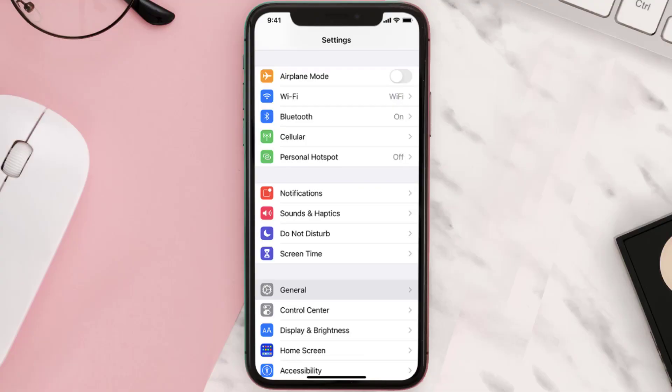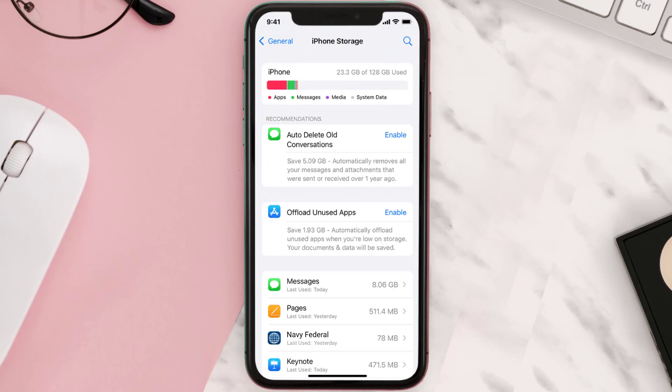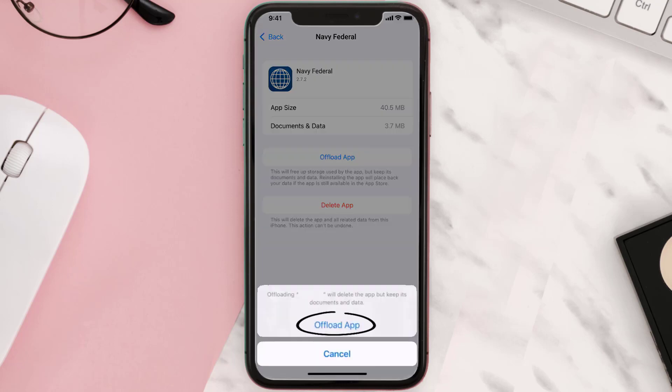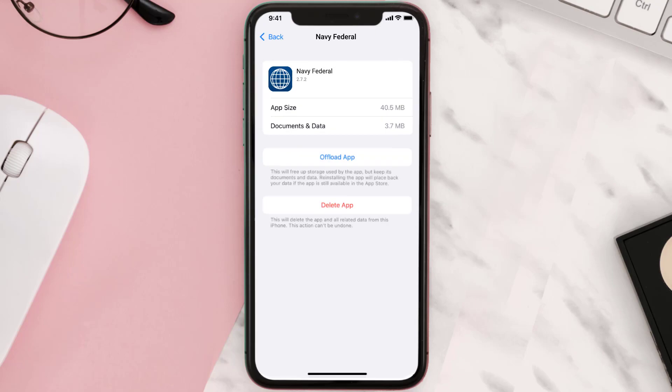You need to clear the app cache. Go to your device settings and scroll all the way down to General and tap on it. Then tap on iPhone Storage. From here, search for the app and tap on it. Once you're on this screen, tap on Offload App and tap again to confirm. It'll take a bit for processing, and then a Reinstall button will show up — simply tap on it to reinstall the app.